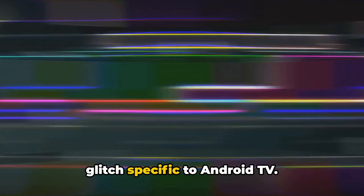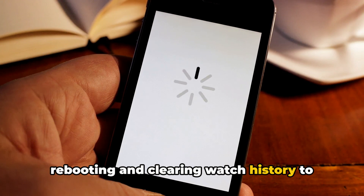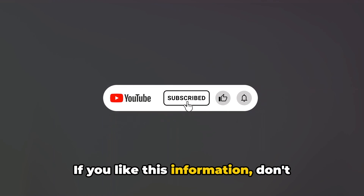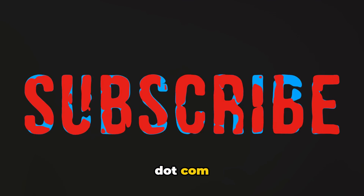Well, there you have it. We've delved into Crunchyroll Error Code 2001, a glitch specific to Android TV. We've explored possible fixes from rebooting and clearing watch history to updating software and reinstalling the app. If you like this information, don't forget to subscribe — it will be a great support. And for more tech updates, visit Queries.com.